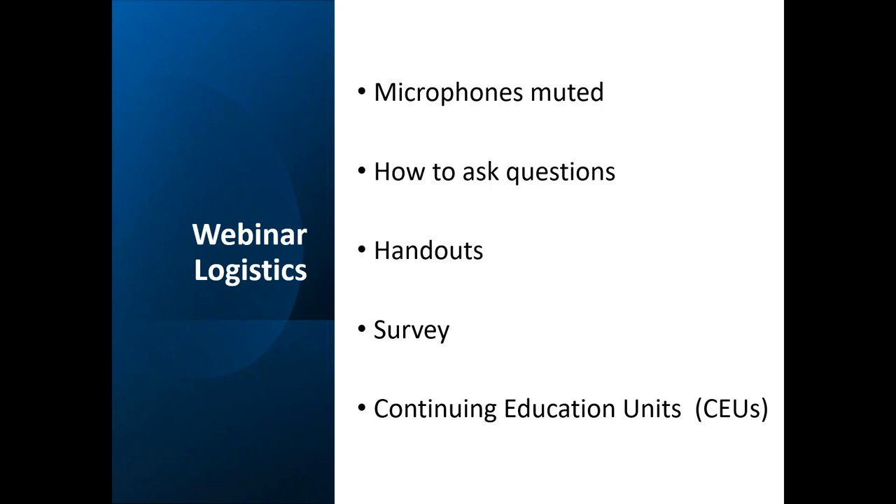There are options on your control panel — if you're having any issues with video or audio, you can select those options to do some testing. At the end of the webinar, a survey will pop up. Please answer and respond to it; we really value your feedback. We use it for future webinar planning, and if you have any additional questions that come up during the webinar that weren't answered, please list them on the survey and we'll be happy to get back to you personally.